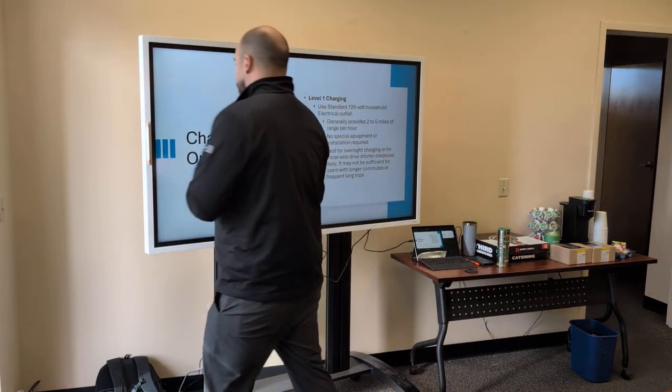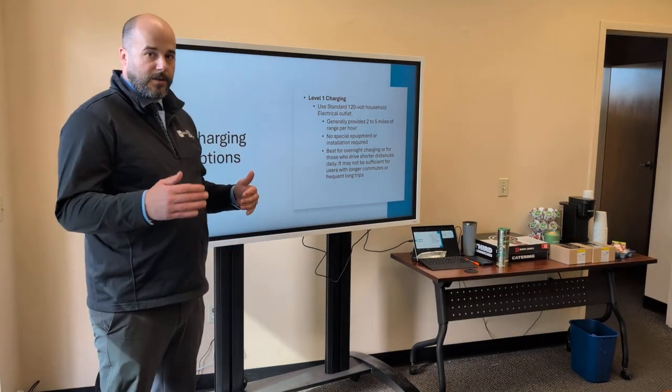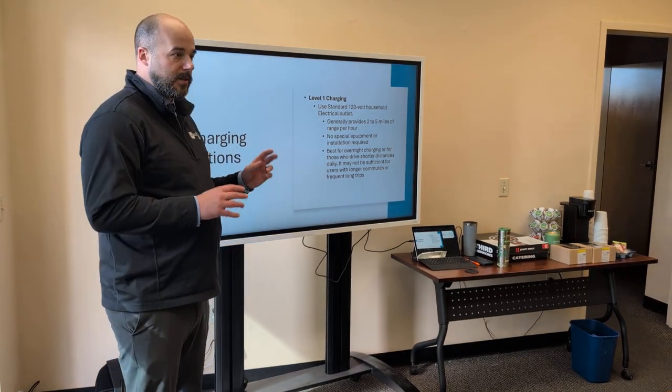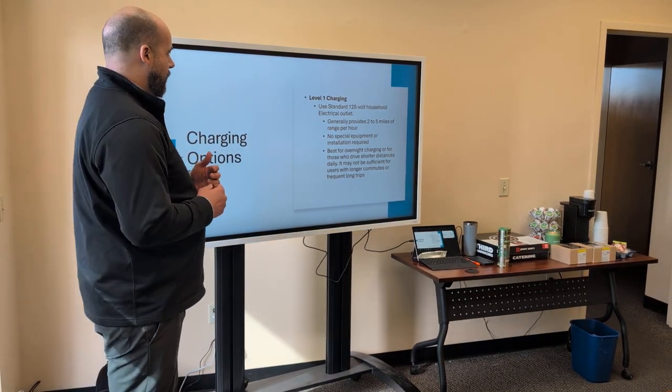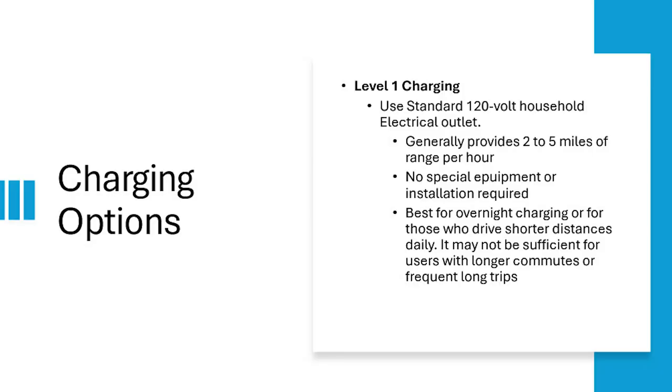The next thing is charging options. There's terminology used a lot in EVs — there's Level 1, Level 2, or Level 3 charging. Level 1 is just your standard plug-in-the-wall — 120 volts — and generally provides 2 to 5 miles of range per hour.